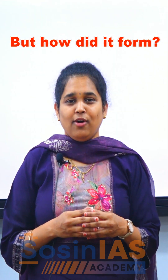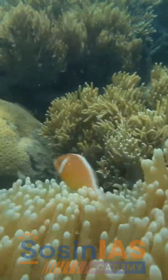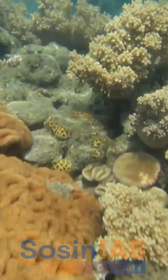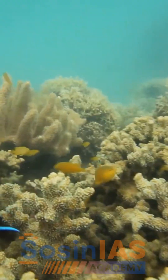But how did it form? It all starts with the tiny coral polyps. These small animals build limestone skeletons and live in partnership with microscopic algae called zooxanthellae. The algae gives coral reefs food and colour, and over thousands of years, layer upon layer, coral builds up, creating the giant reef we see today.